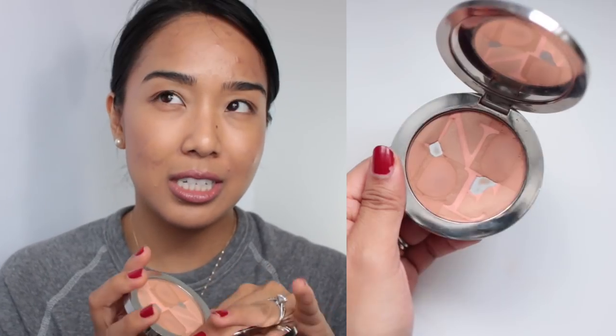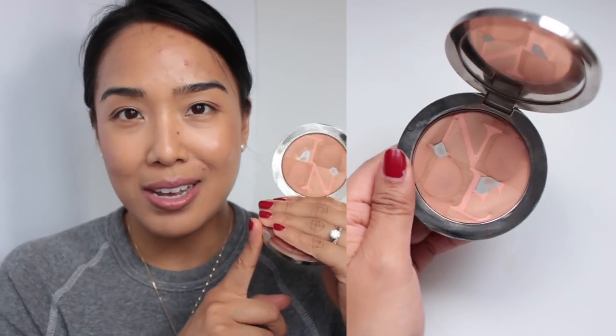For bronzer, I have the Dior Skin Nude Tan in 002, I believe it's Sunlight. As you can see I've already hit pan on this because I absolutely love it. I've had it for about four or five years. It's not a matte bronzer — it has more of a satin finish with a little bit of sheen, which gives a really nice glowy look to the skin. It's pretty rare that I hit pan on a product, so you can obviously tell this is very well loved.